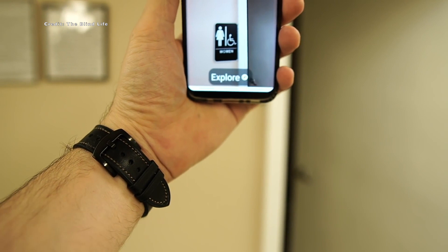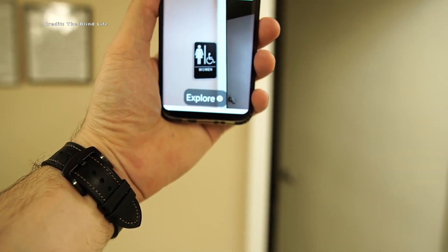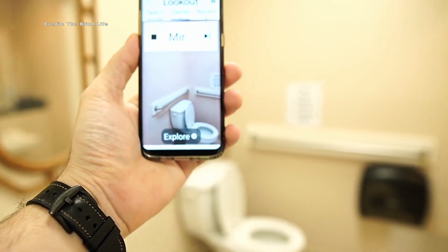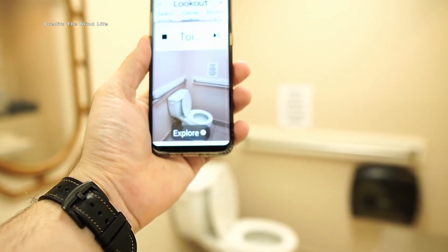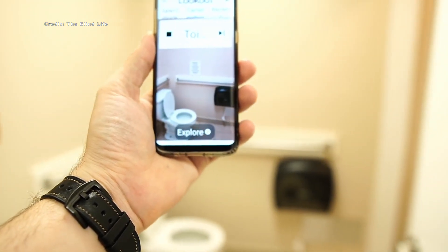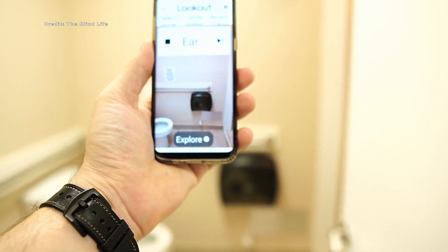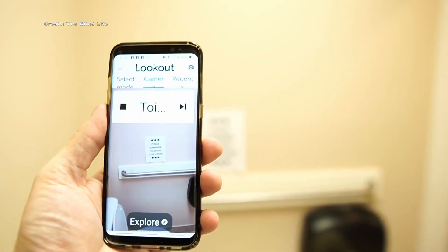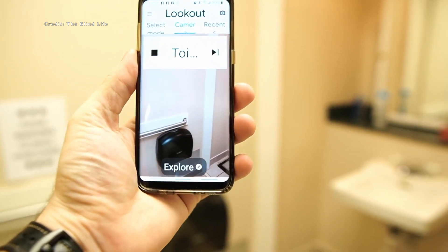Lookout by Google is an AI-driven app, which is a prime example of how technology can be used to assist individuals with visual impairments in their daily lives. The app can assist with tasks such as reading text on labels and signs, identifying packaged foods beyond just their barcodes, and improving currency note identification. A link to download the app is in the description of this video.